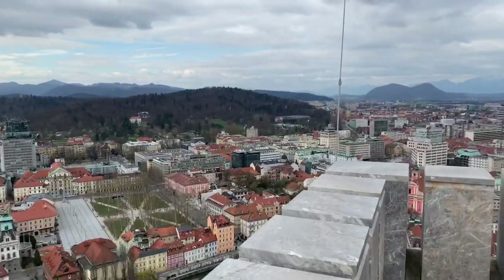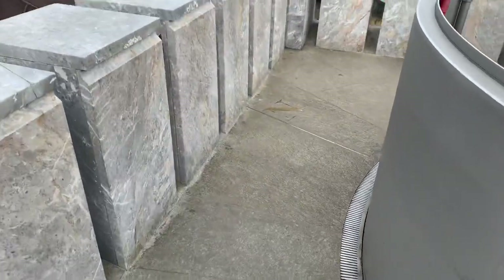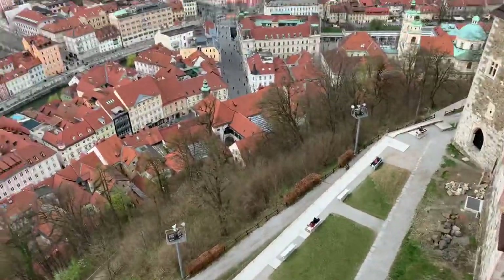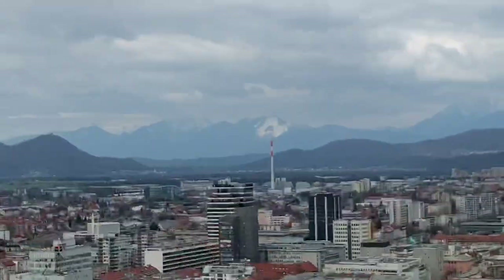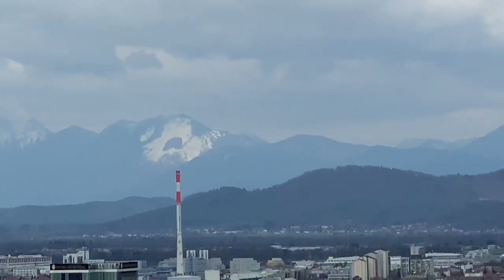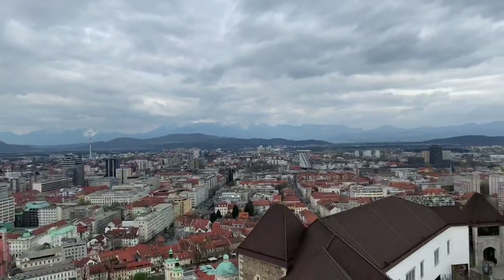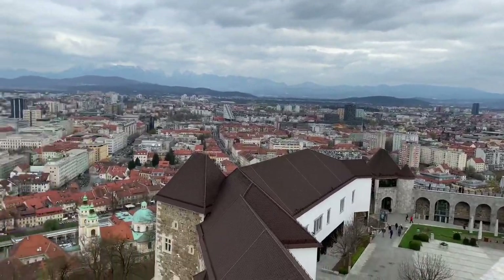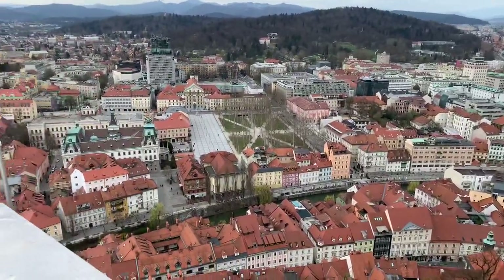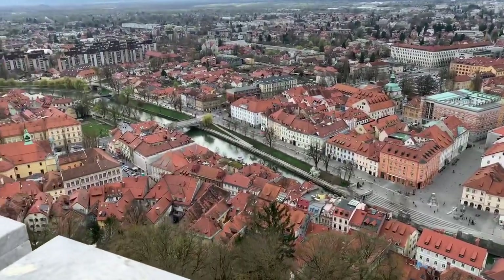Oh my god. West. North. Snow-covered mountains. Pretty amazing, everybody. Well, if you get to Ljubljana and you come out and look at the castle, this is what you can expect. Come and see it — it's pretty amazing. Bye everybody.